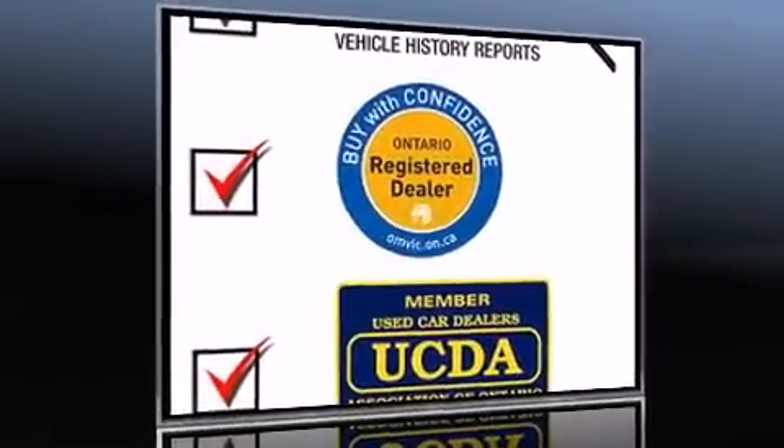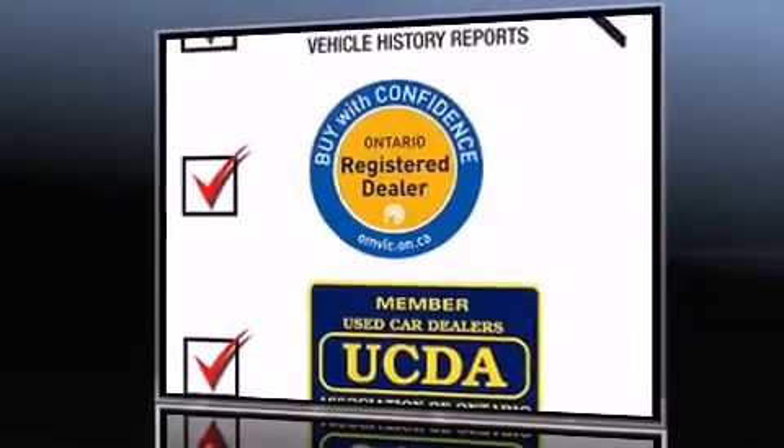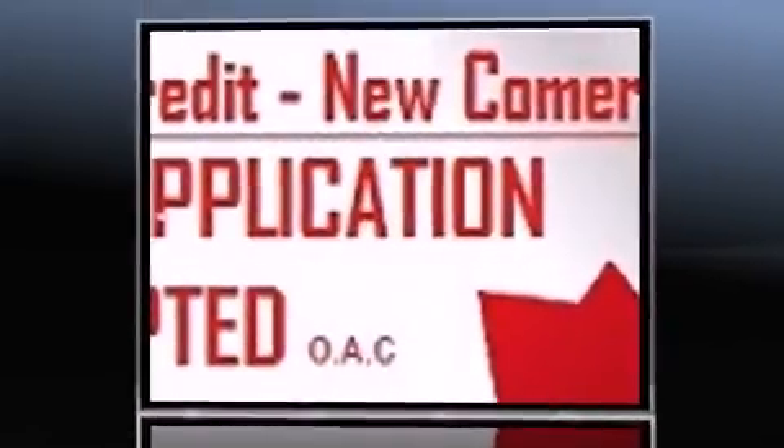The 2003 BMW X5. Smooth gear shifts are achieved thanks to the 3-liter 6-cylinder engine. And for added security, Dynamic Stability Control supplements the drivetrain.